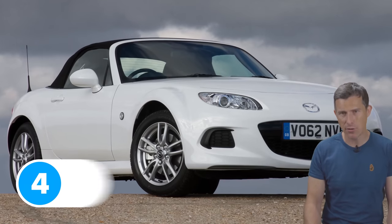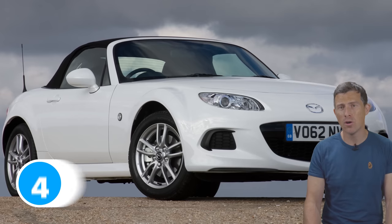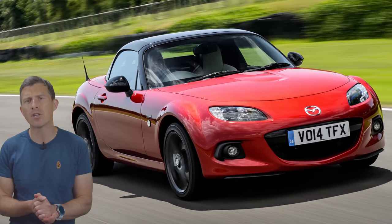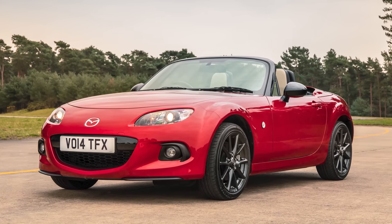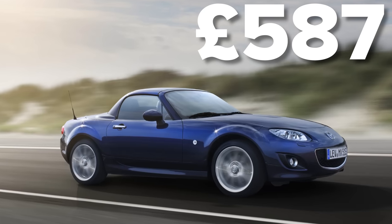In 4th place is the previous generation Mazda MX-5, also known as the NC, with a score of 86.5 out of 100. The most common fault on those cars is to do with their suspension, with an average cost to fix of £340. The most expensive Mazda MX-5 repair bill that WarrantyWise had to pay for was related to the car's air conditioning system, which cost almost £590 to fix.